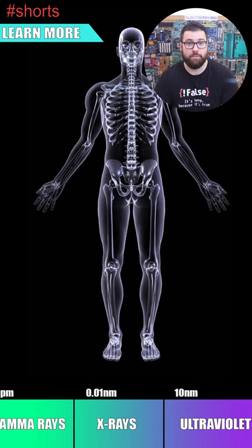Finally, below that we have gamma rays. These are very powerful and dangerous — they can kill our cells or even destroy our DNA.